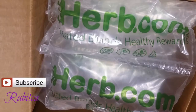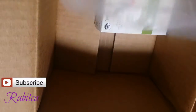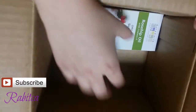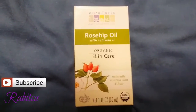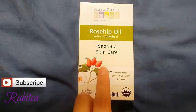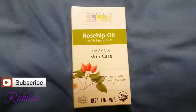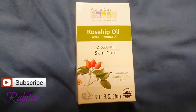So there is this bag — I'm going to take it out. That's what I bought. It's quite a big box and there's only one product in it. This is what I bought: the rosehip oil with vitamin E, organic skin care, 30 milliliter.